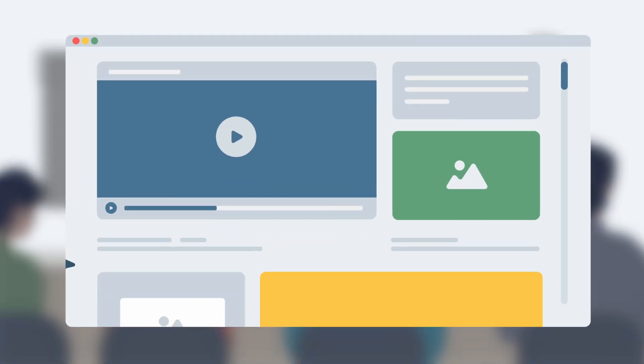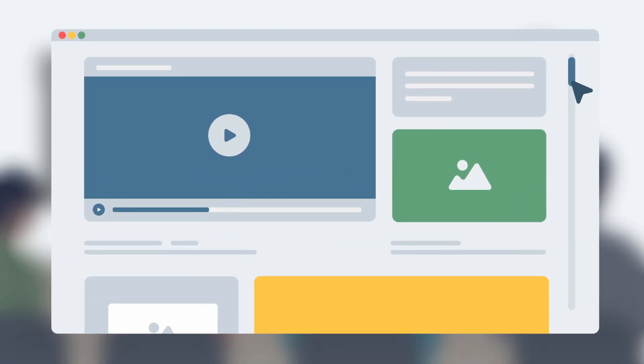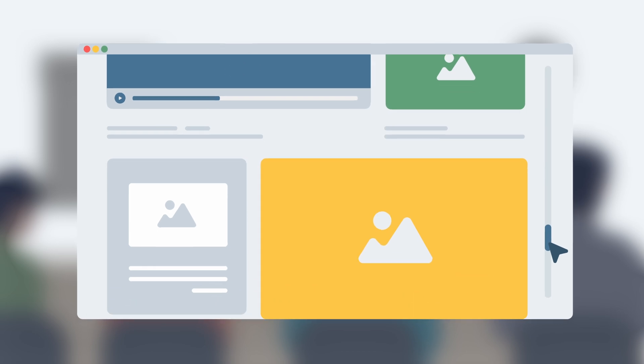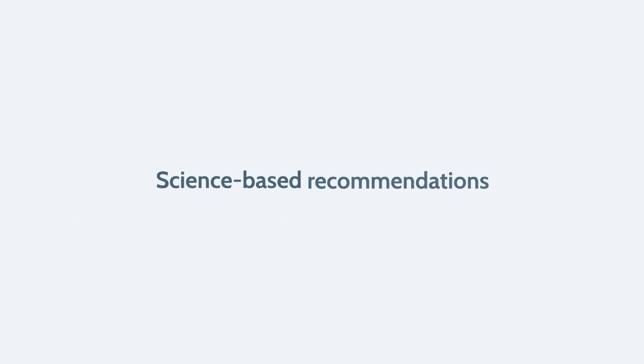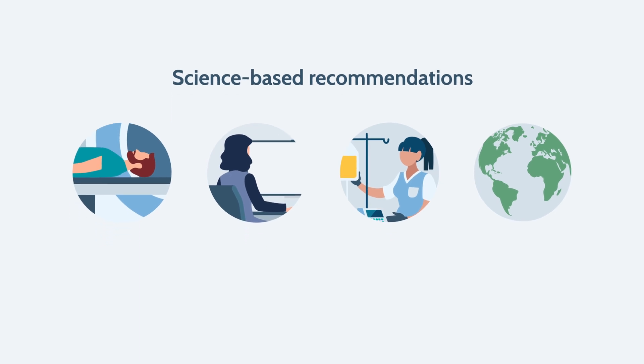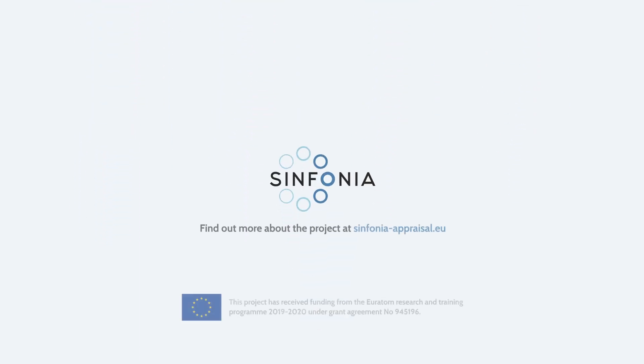And at the end of the project, an interactive and multidisciplinary massive open online course will also be available. We aim to continue disseminating the results obtained and create science-based recommendations on radiological protection to minimize risks and help improve the European healthcare system.